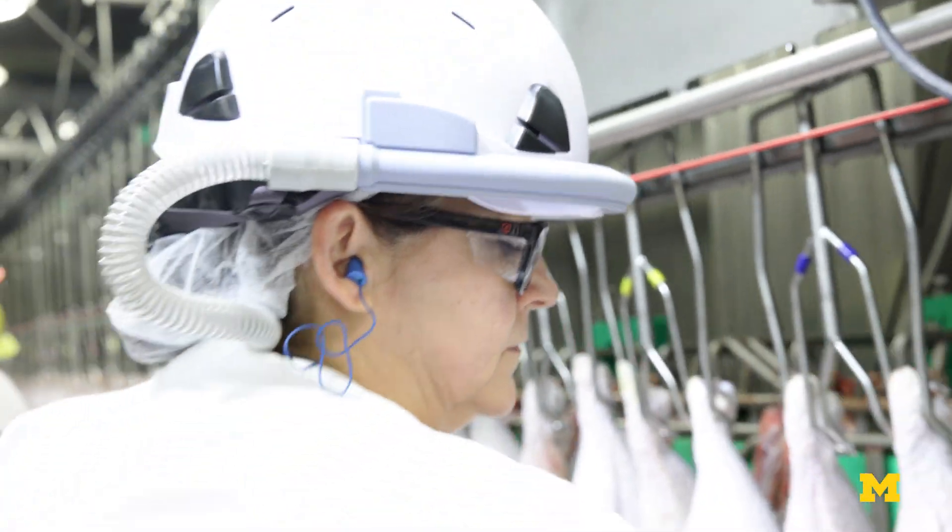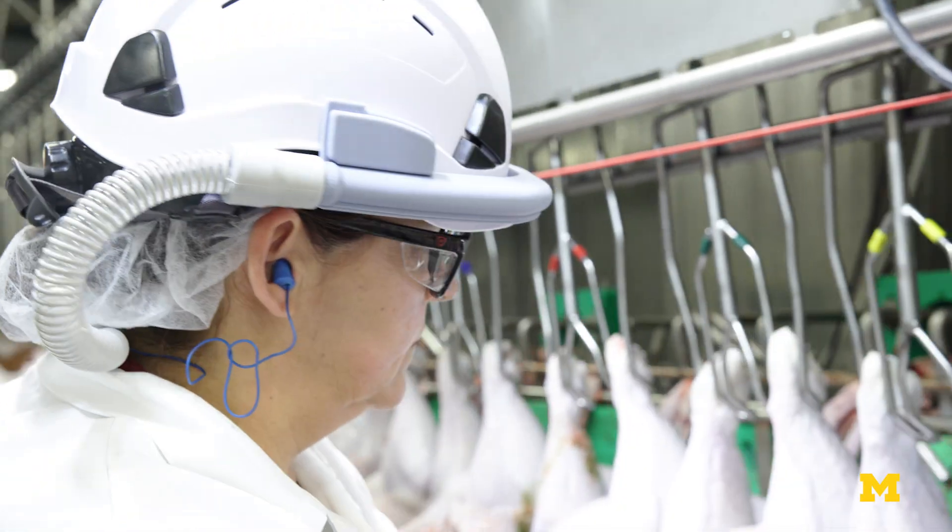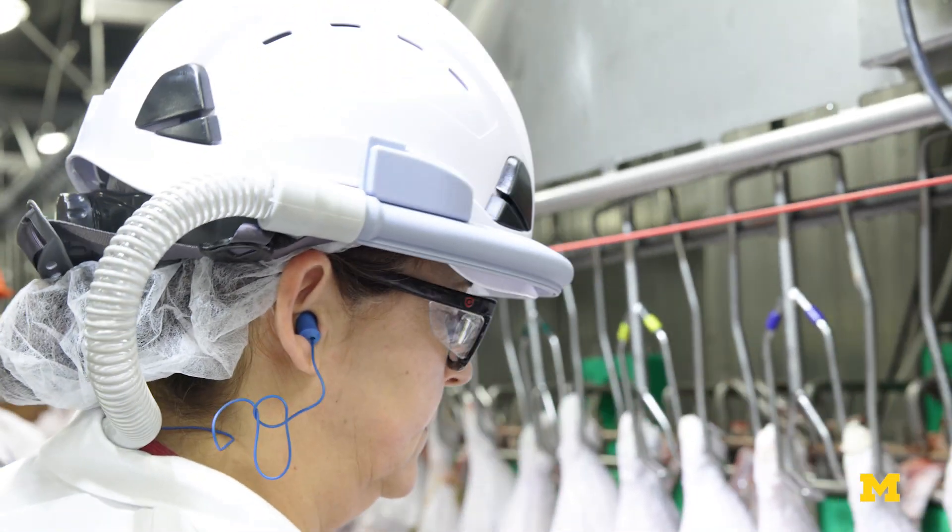If there are a thousand particles approaching your face, wearing the air curtain knocks that number down to three.